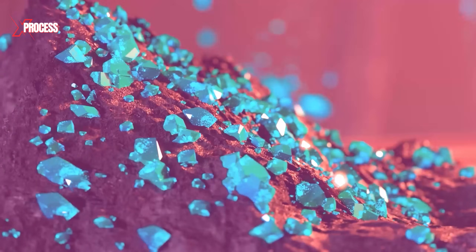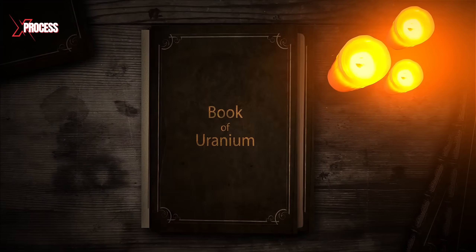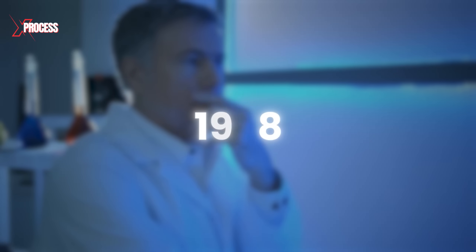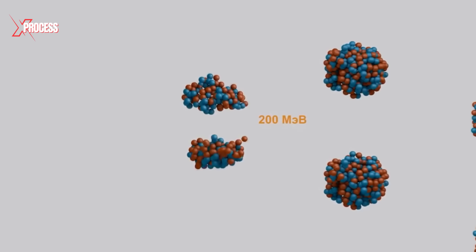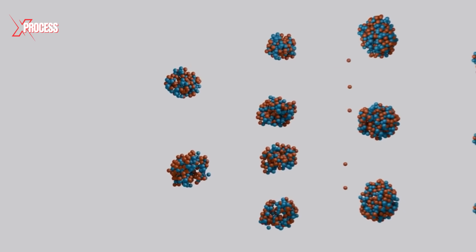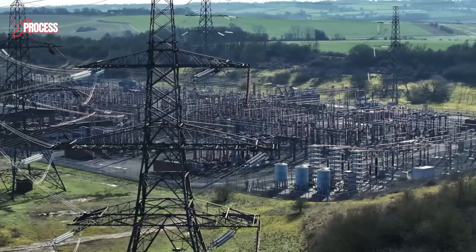Uranium, a metallic element first discovered by a German chemist in 1789, held a secret that wouldn't be unveiled for another century and a half. It wasn't until 1938 that scientists realized uranium atoms could be split to release an incredible amount of energy. This groundbreaking discovery set the stage for harnessing nuclear power, transforming our approach to energy production.